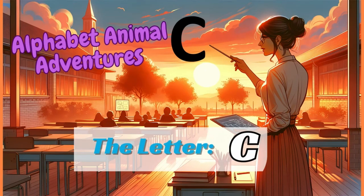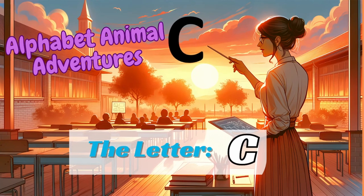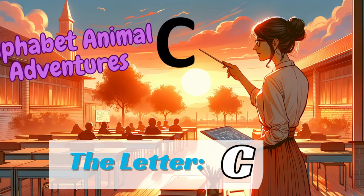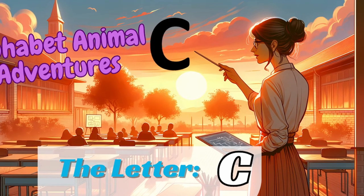Alphabet Animal Adventures, the letter C. Welcome to Spell and Story Playhouse, where we embark on a magical journey through the alphabet, meeting delightful animal friends along the way.